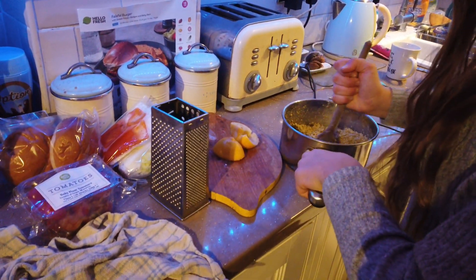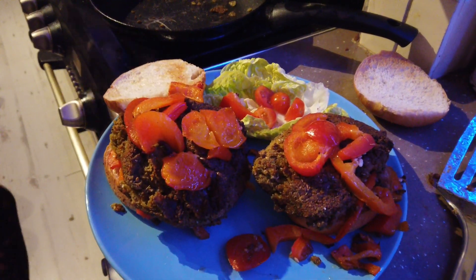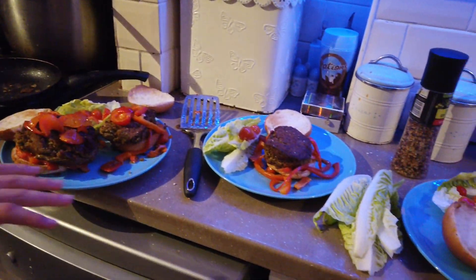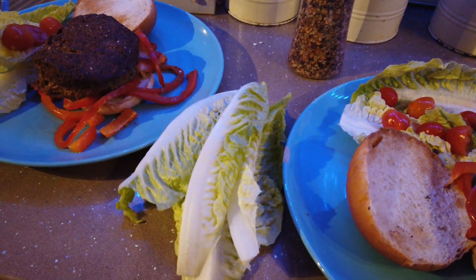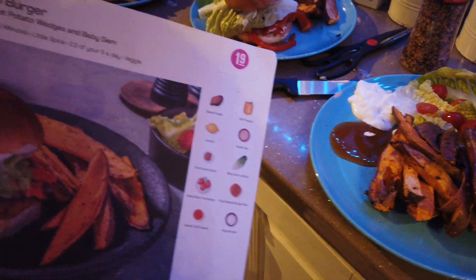I'm going to leave her to it. This is the finished product — well, not yet. We're sharing that one and we've still got sweet potatoes and sauces to put on. Right, what goes on next? So you've got your salad, your sauces, your vegan burger and all the chips. It does look pretty much like the picture. I think Zarina's looks better.